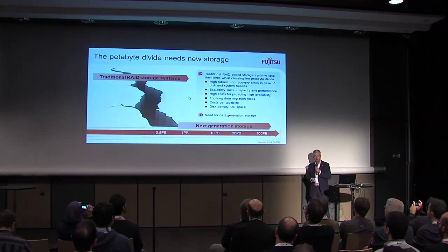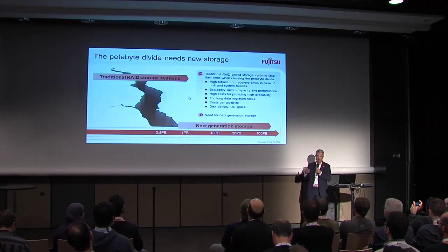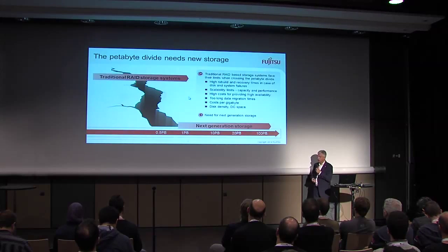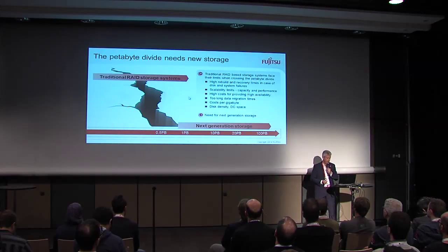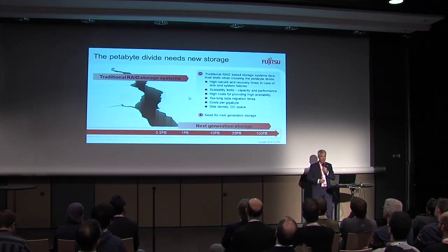Then, of course, data migration. Think about reaching the petabyte divide — or hundreds of terabytes — and having to move them after some years to a new storage system. That takes a pretty long time and a huge effort. And then, of course, cost per gigabyte. We are all under cost pressure. There is nothing for free in IT anymore — disk density, data center space. It is about thinking about a new generation of storage.